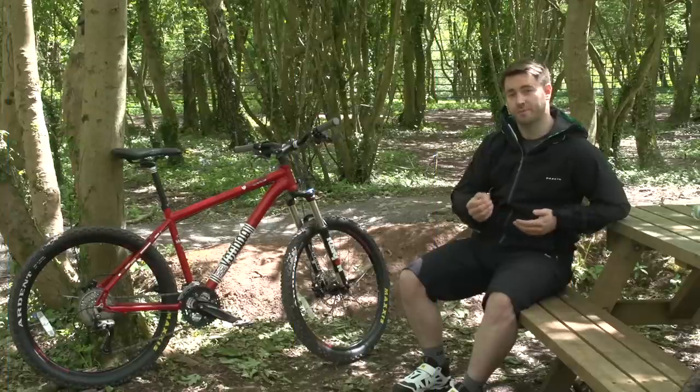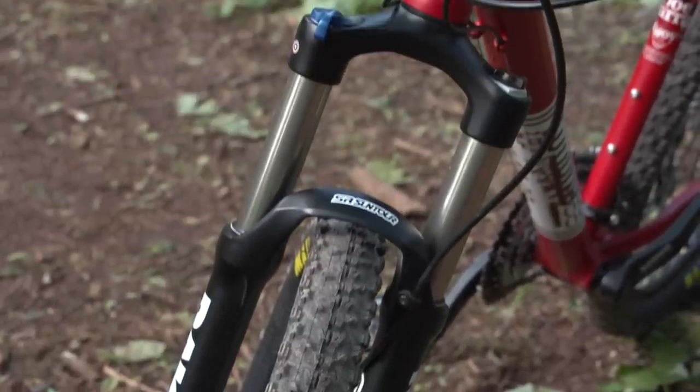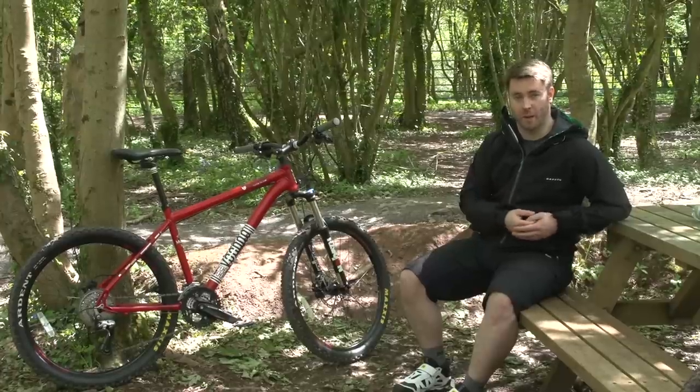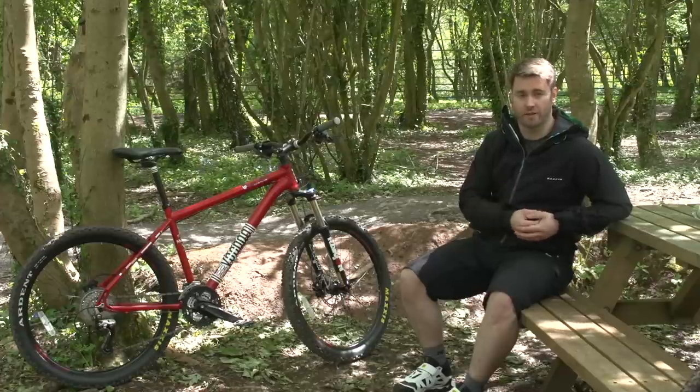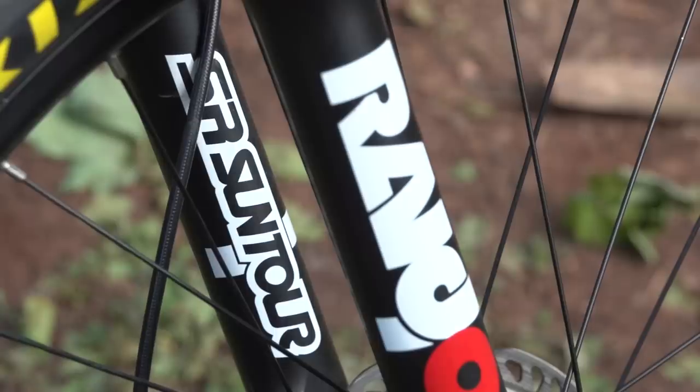Suspension is primarily designed to add traction on rough terrain, but comfort is a welcome side effect. Suspension forks can often be a weak link in less expensive bikes. So if you want to spend significantly less than £500, you may be better off with a lightweight rigid fork rather than a poor performing suspension option. This is doubly true if most of your riding will be on roads or other hard surfaces. If you are buying a bike with suspension, then look for branded forks from the likes of RockShox and SR Suntour.